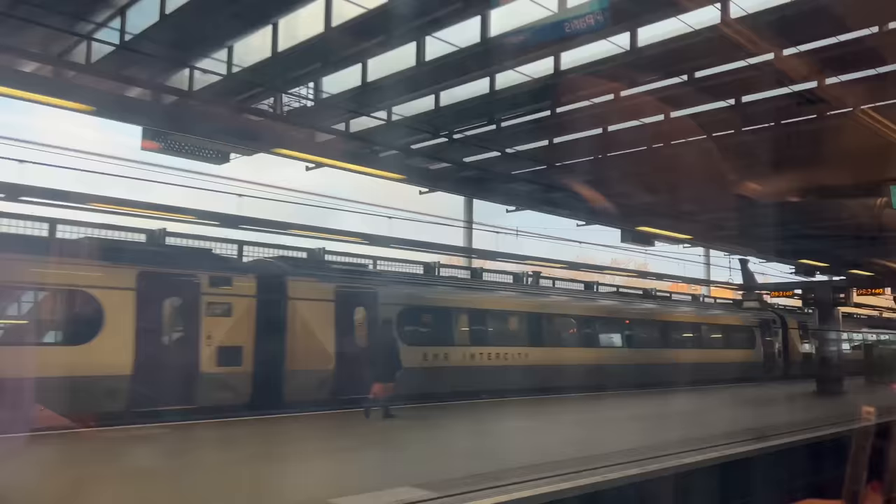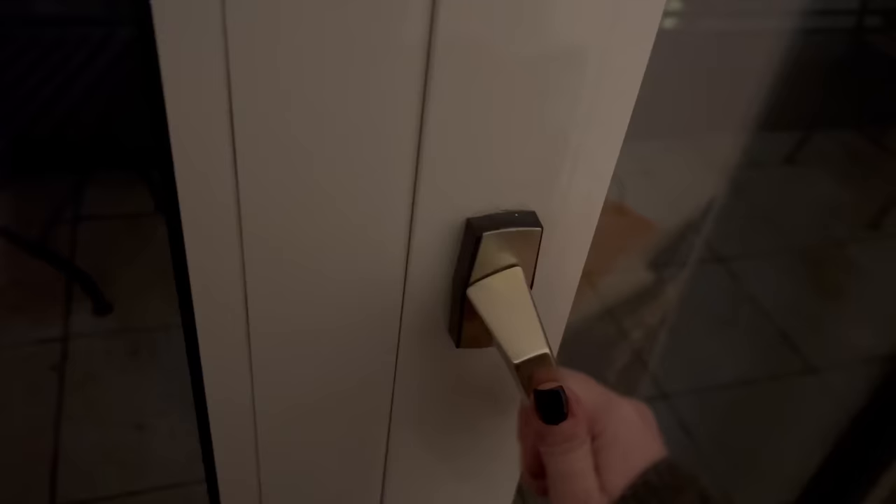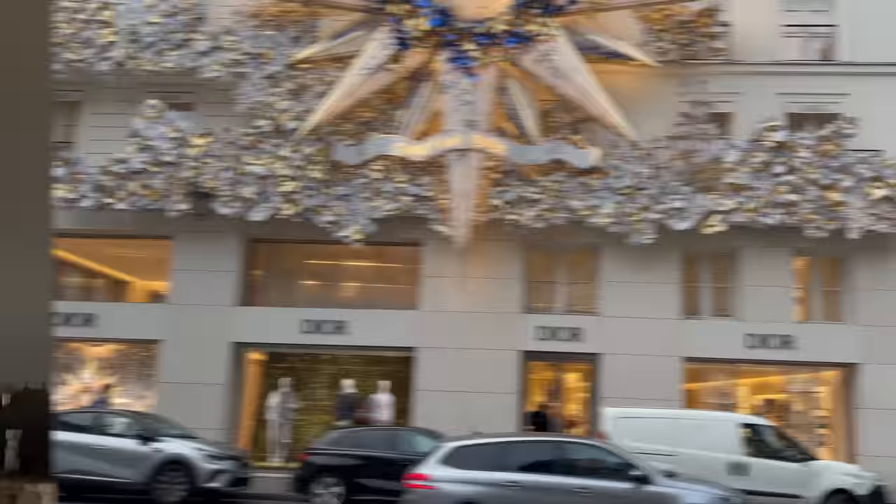Good morning ladies and gentlemen, and welcome on board your non-stop service to Paris. And just like that we are in Paris — oh my god, we have an Eiffel Tower view.